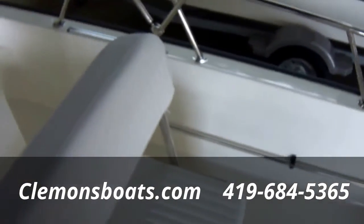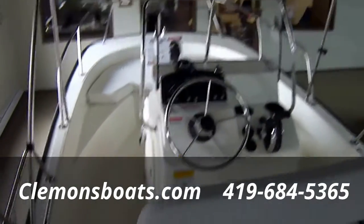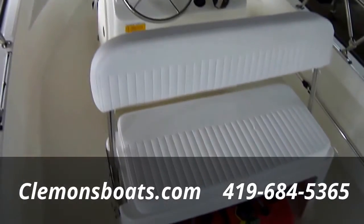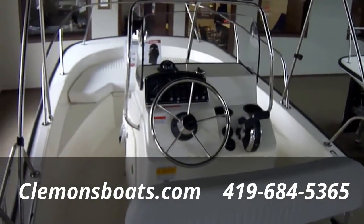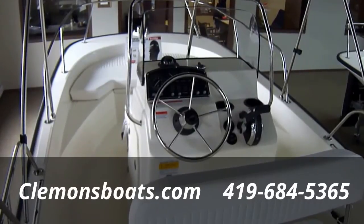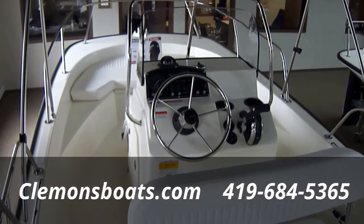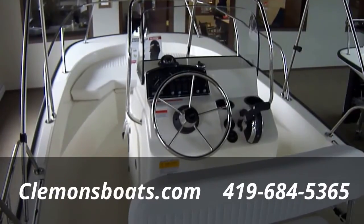Take a step around here and you can take a look at the boat a little bit better. If you have any more questions on this boat, give us a call at 419-684-5365. You can shoot us an email at clemensboats.com and don't forget to like us on Facebook. Thanks.